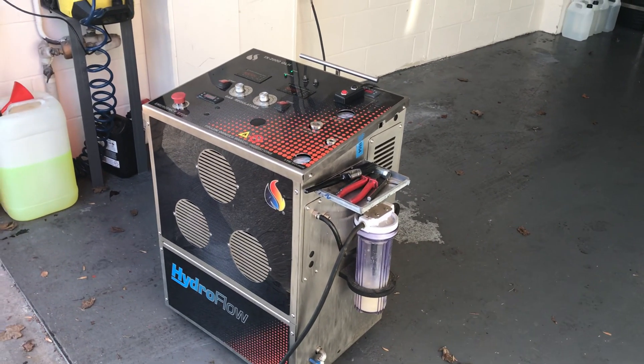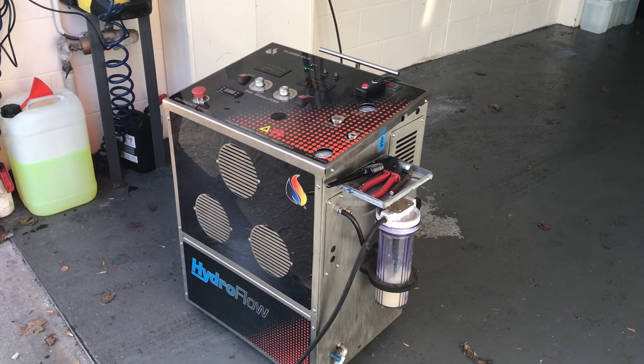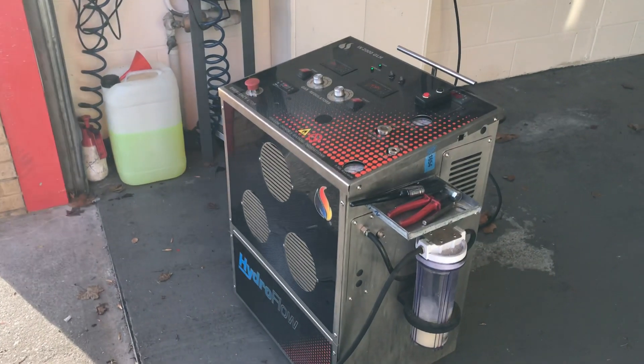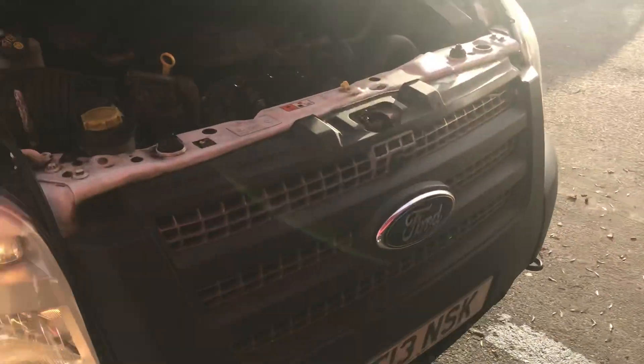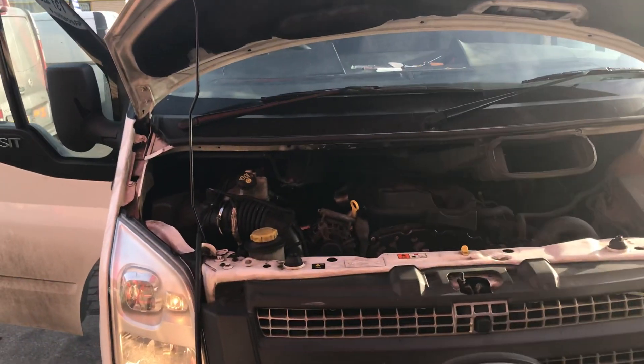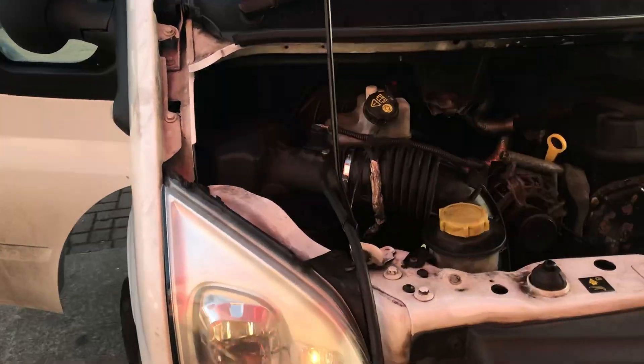Morning everybody, bright and early here at TurboPax we have another Hydroflow decarbonisation treatment going on. Transit here, 13 plates, had a hard life, got a few miles on it and we're just running the treatment through the system.